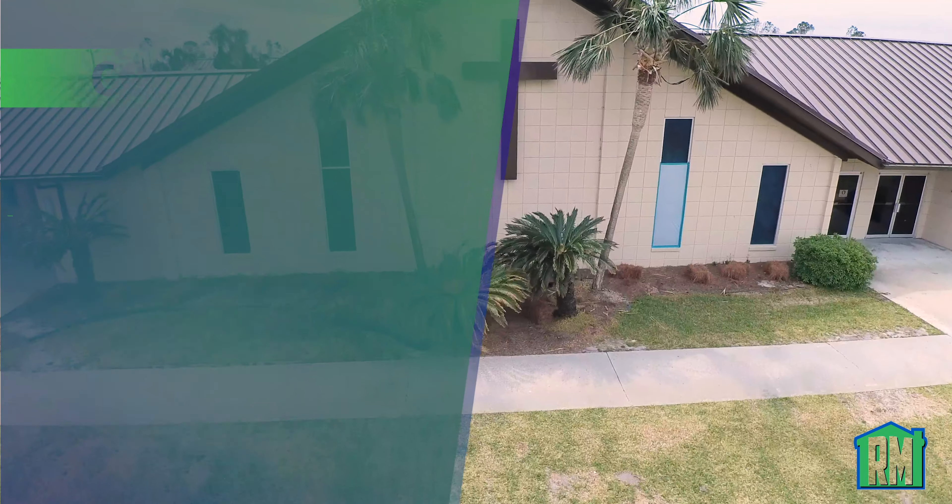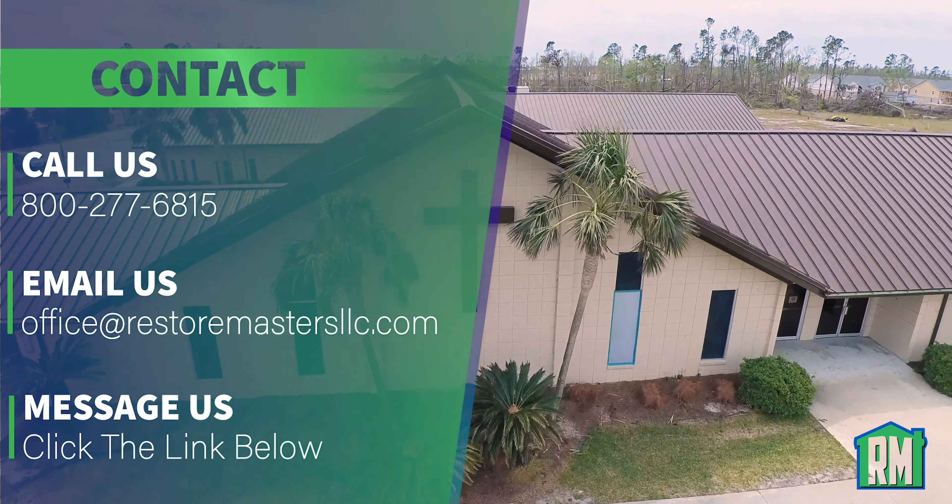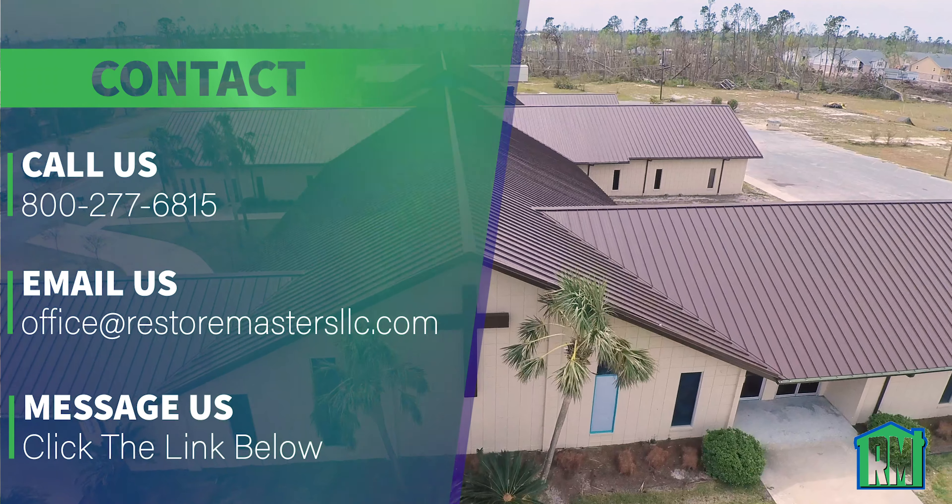This is Central Baptist Church here in Panama City Beach. If we can help you in any way, please don't hesitate to let us know. John McDonnell here with Restore Masters. Thank you.